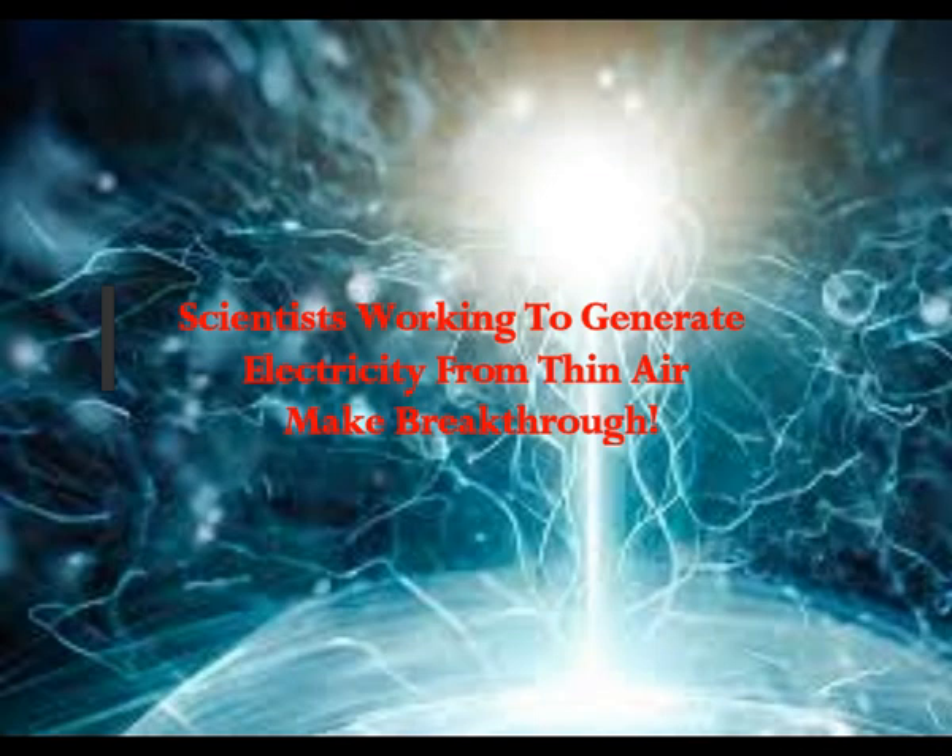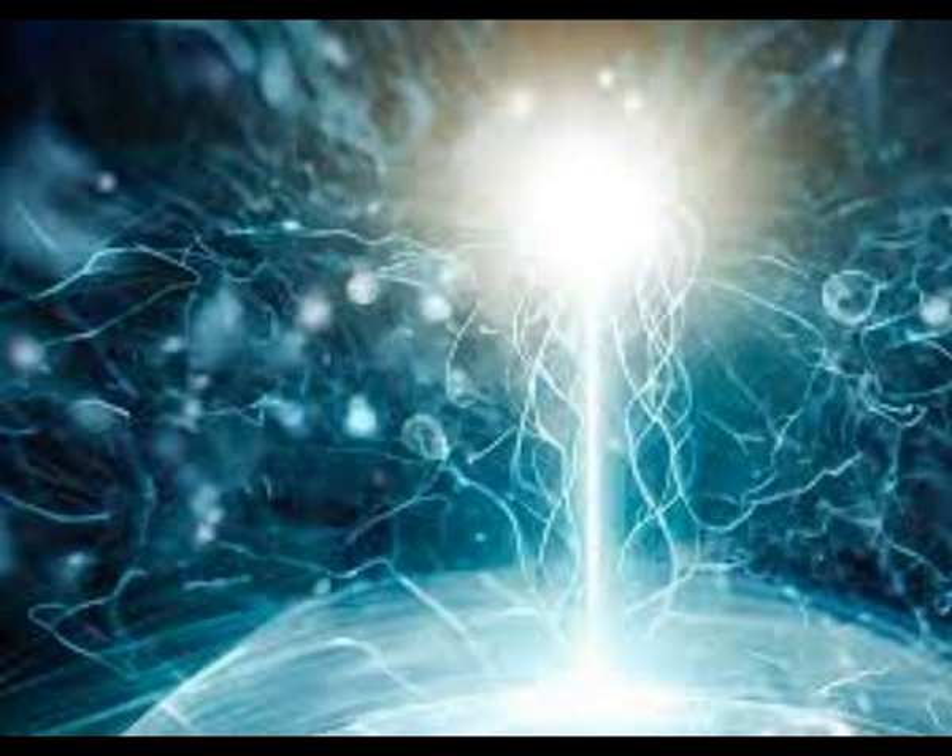Scientists working to generate electricity from thin air have made a breakthrough. According to a study published in Advanced Materials, scientists have made a breakthrough in generating electricity from thin air using an air gen, or air generator.